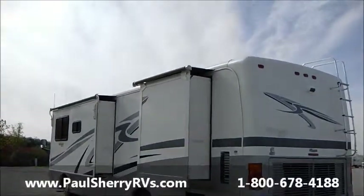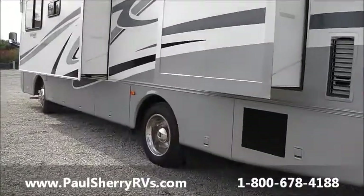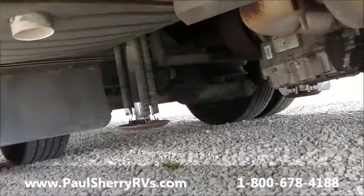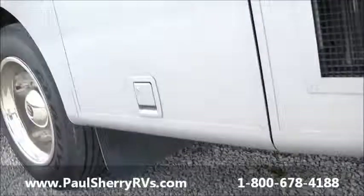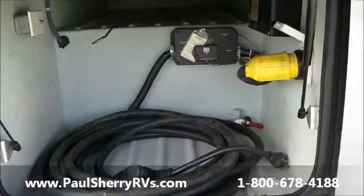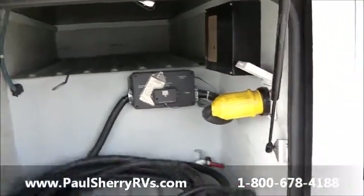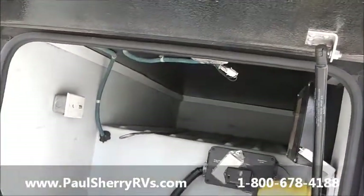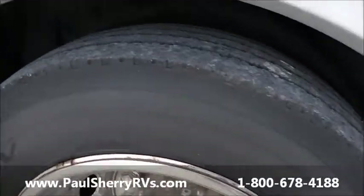Also has slide-out covers — two slides on the same side. Also has hydraulic jacks, air ride, air brakes. 50 amp service, dual air conditioner. Has a surge protector built in. It's nice to feed your satellite cable in if you want to run cable from the campground to you. Left rear tire in very good condition.